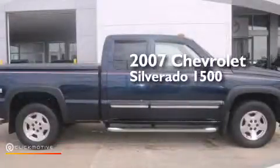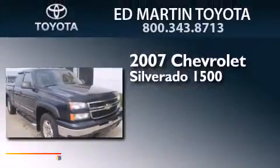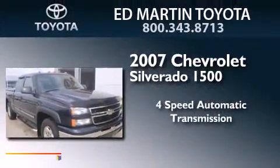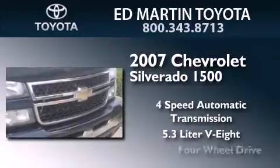This is a 2007 Chevrolet Silverado 1500. This truck has a four-speed automatic transmission, a 5.3 liter V8, and four-wheel drive.